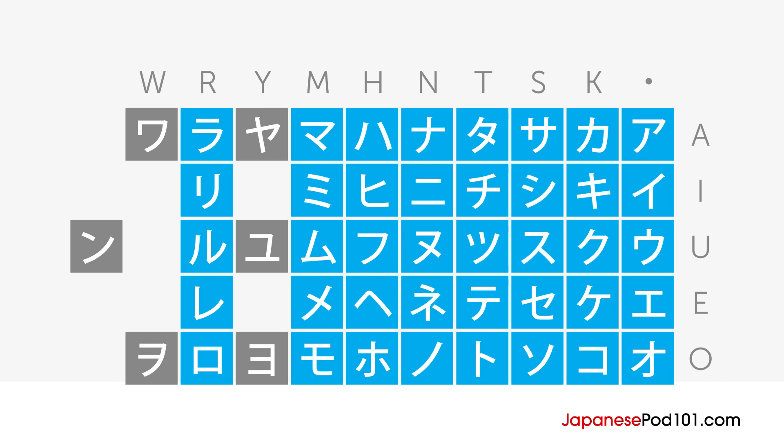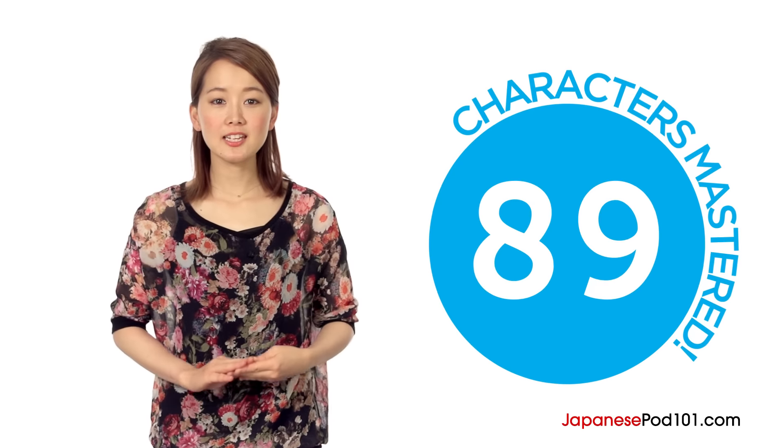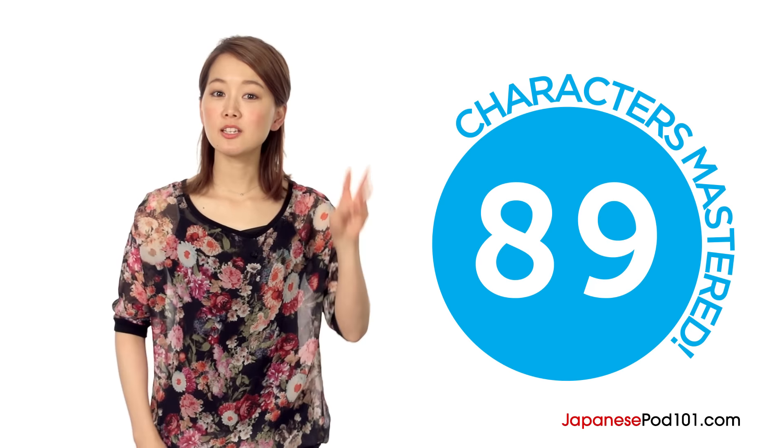Let's wrap up this lesson by recapping what you've learned. In this lesson, you learned the katakana characters Ya, Yu, and Yo, and all the Japanese digraphs. よくできました! You've now mastered 89 Japanese characters. Only three left to go!